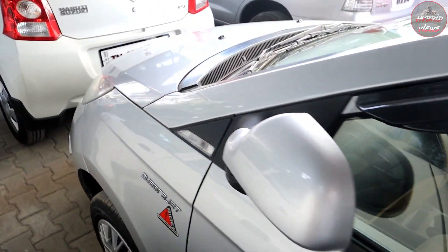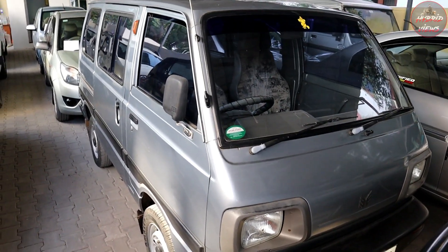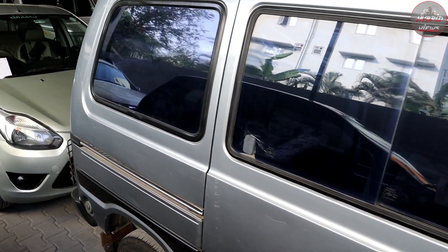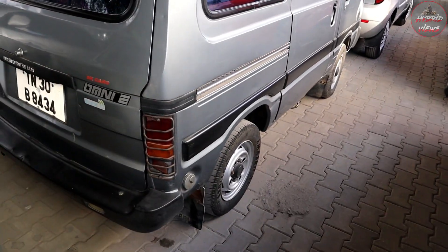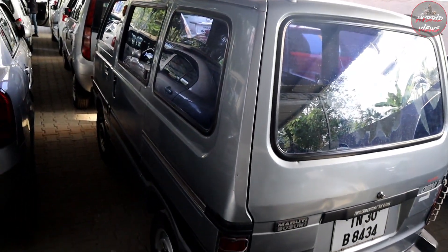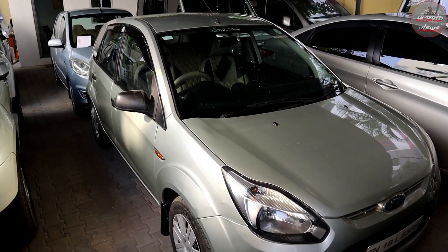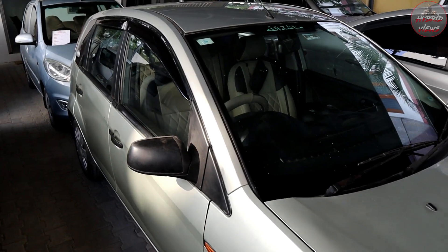This is a diesel vehicle, 2012 model, second owner. Total around 1,000 km. Total price is 1,30,000. The vehicle is gray in color. This is a Ford EXA variant. It is a diesel vehicle in clear condition.